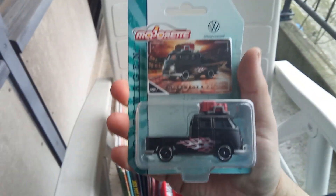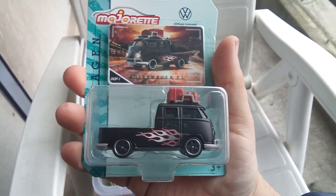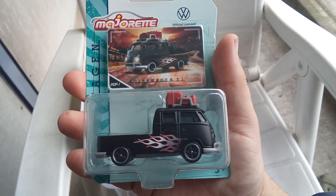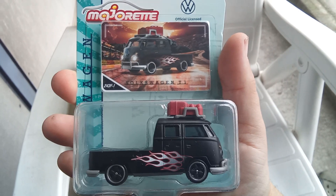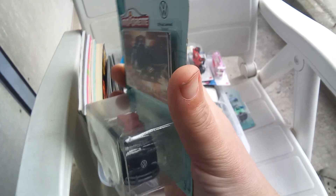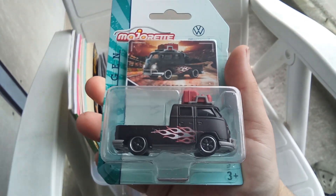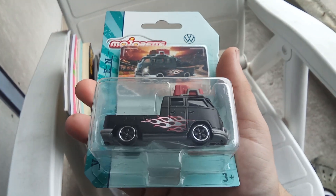Then we have two pickups. This is the Volkswagen T1 pickup in matte black with silver and red flames. Nice details — wow! And they have some camping gear on the roof — what a beauty.